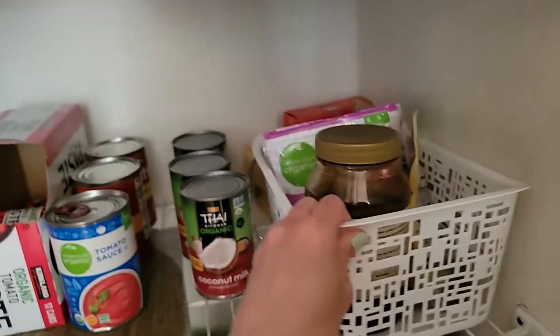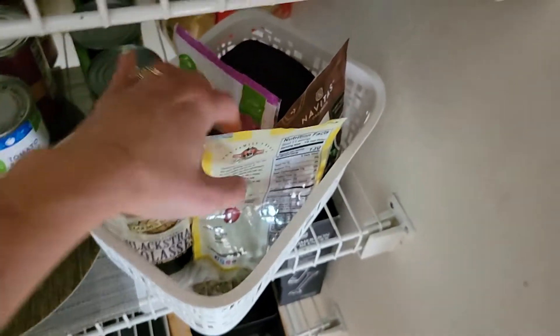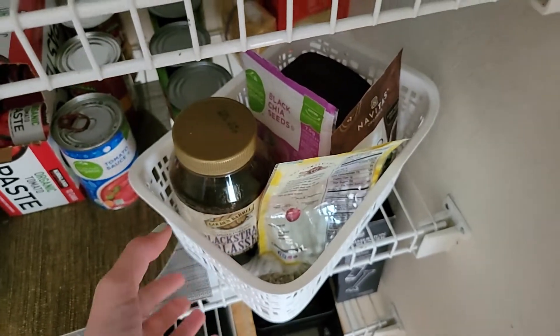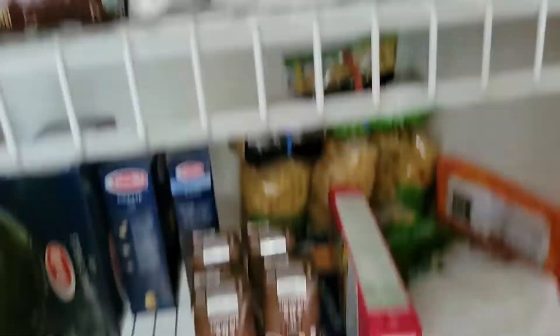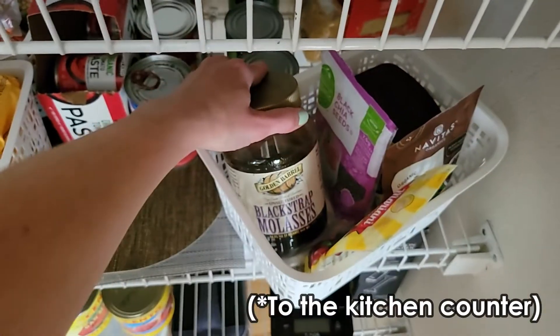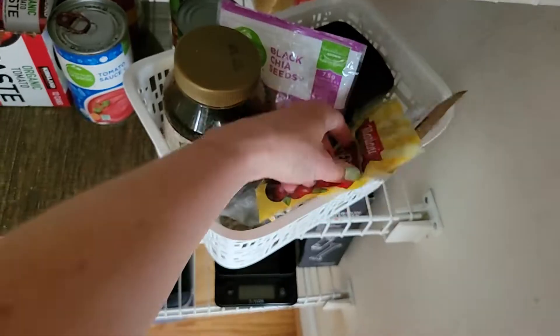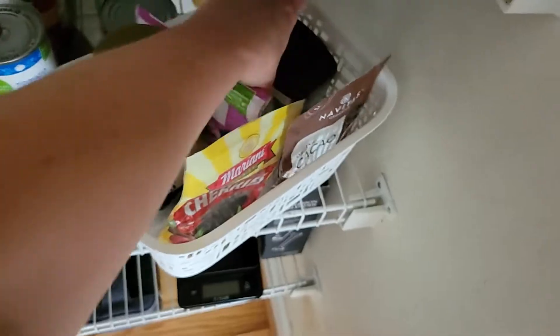Over here is another basket just for my overnight oats. I grab the whole basket out of here — it has everything except the oats, which I grab separately — so we've got blackstrap molasses, chia seeds, cacao nibs, dried cherries, and regular cacao powder.